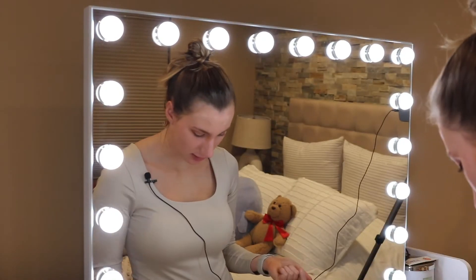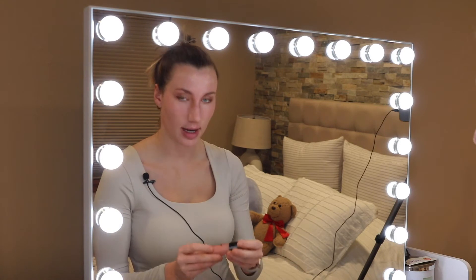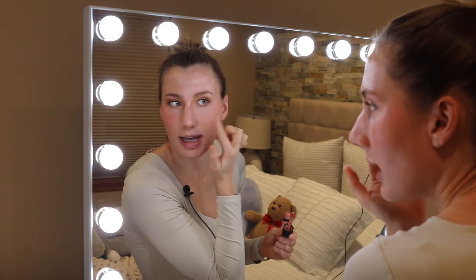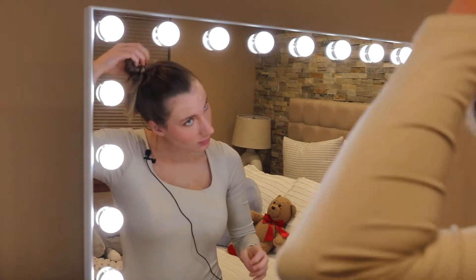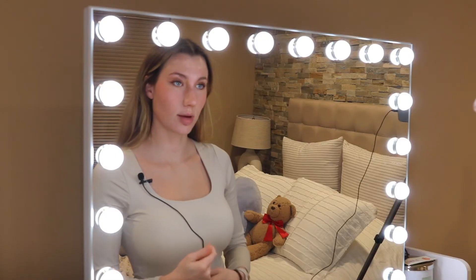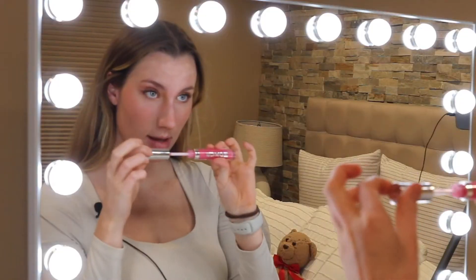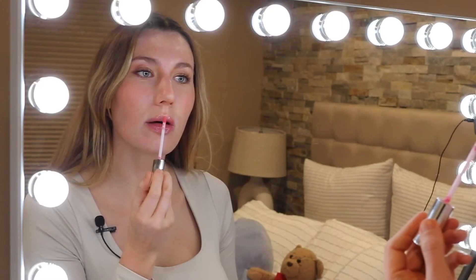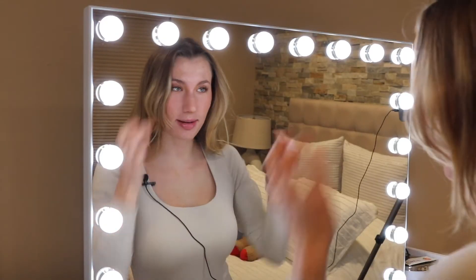Next we're gonna go in with our blush — I use this Sally blush, not sure how to pronounce it — and we're going for that Ken snatched look. I'm gonna put my hair down. Time for the mascara; this is my favorite part, it's when it all comes together. And we cannot forget lip gloss. And that is the finished makeup look!